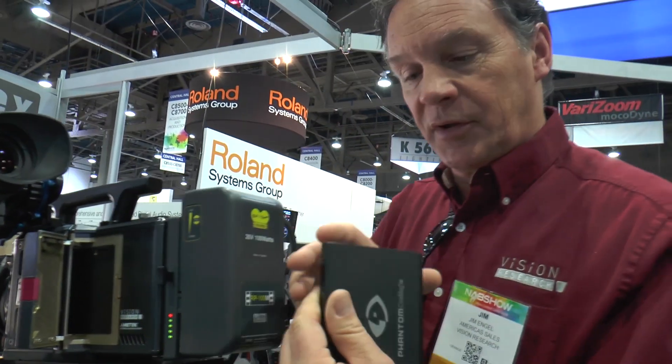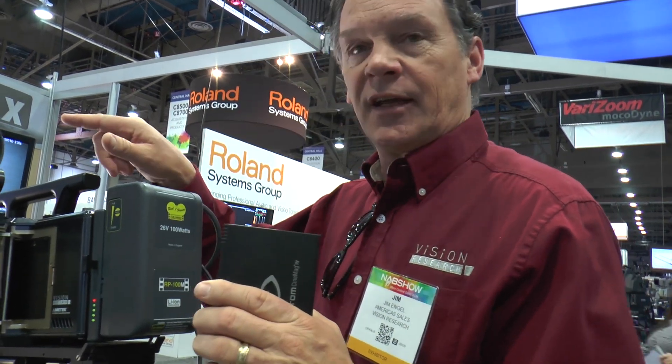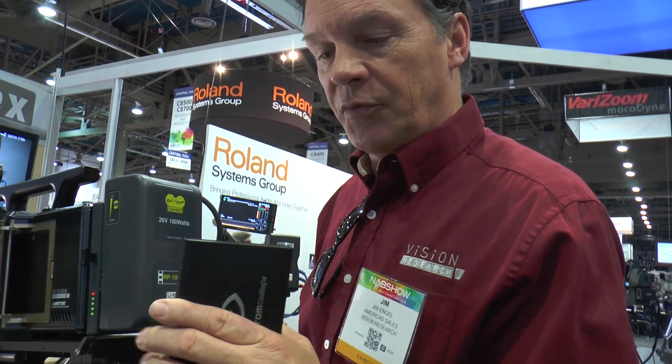After this memory module is full, typically our customers will put it into a docking station and use 10 gigabit ethernet to download it to their computers.